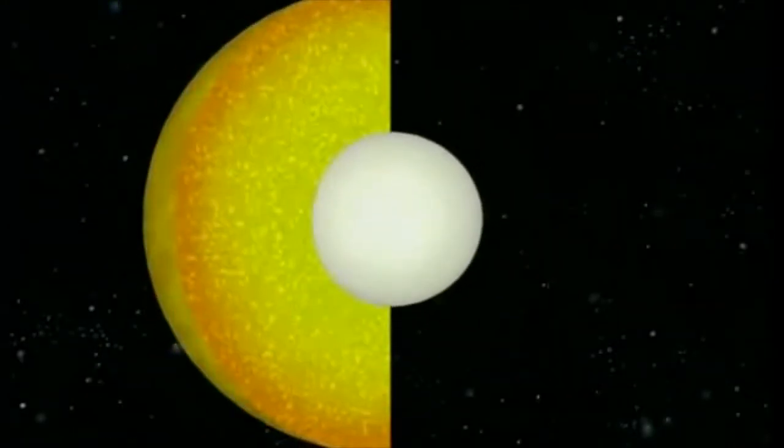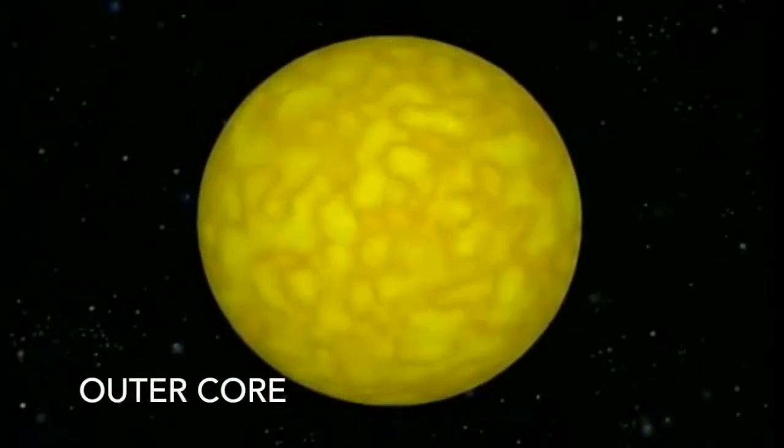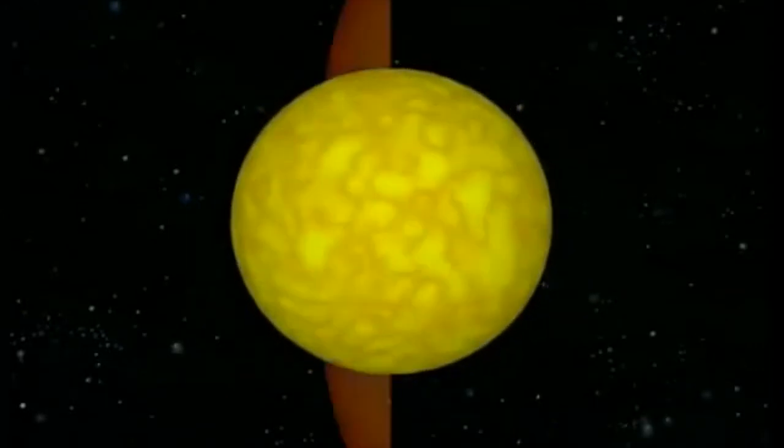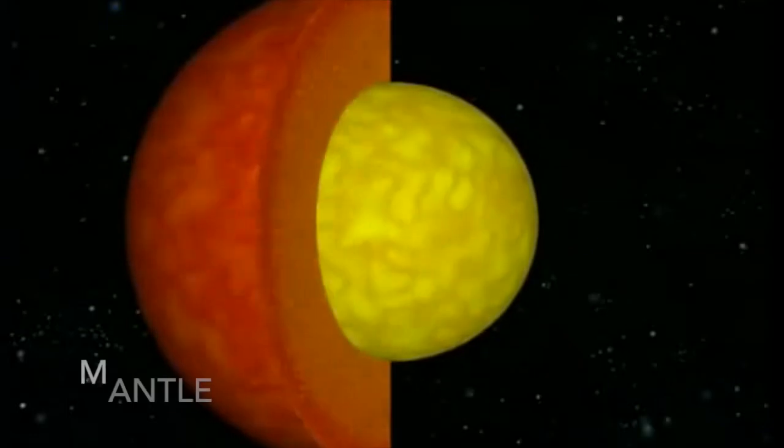The outer core is under less pressure, so it is molten. This is enclosed by a deep layer of hot rocks called silicates. This is the mantle, and it's 3,000 kilometers thick.